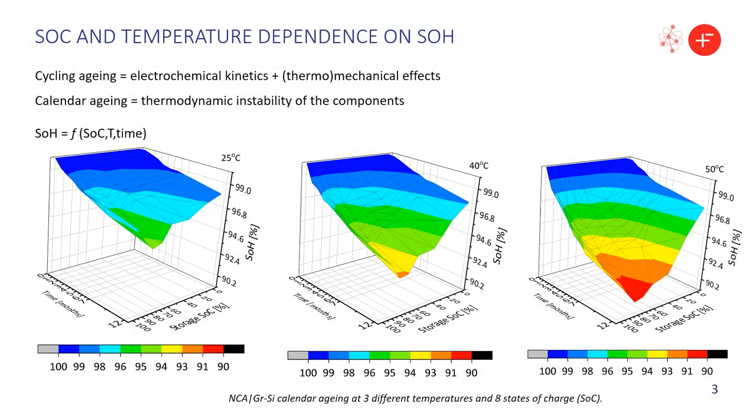While additional kinetic and mechanical effects will contribute to cycling aging, when internal components are constantly exposed to volume variations with intercalation, calendar aging, on the other hand, is dominated by the internal thermodynamics of anode and cathode and the eventual cross-talk between them.